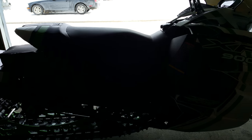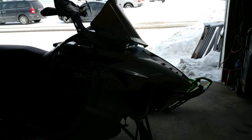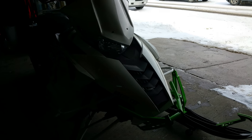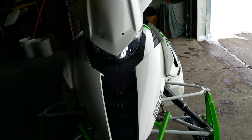Heated seat, electric start, reverse, heated face shield, Fox shocks, $500 Arctic Cat front steel bumper, 170 studs, and only 470 miles. This one's not even broken in yet.